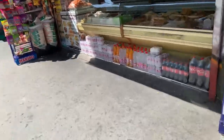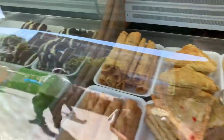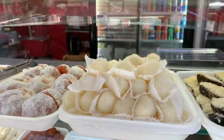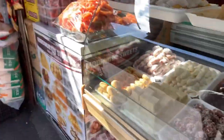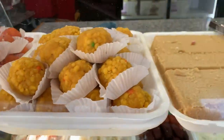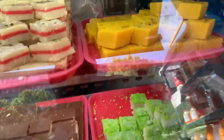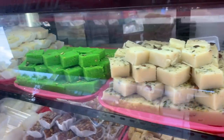Mari kita lihat tokonya di sini. Kue-kuenya, kue manis ini. Ini kue manis. Ini dapat kita lihat juga di sini ada manisan. Ini semua manis ya, kue manisan.